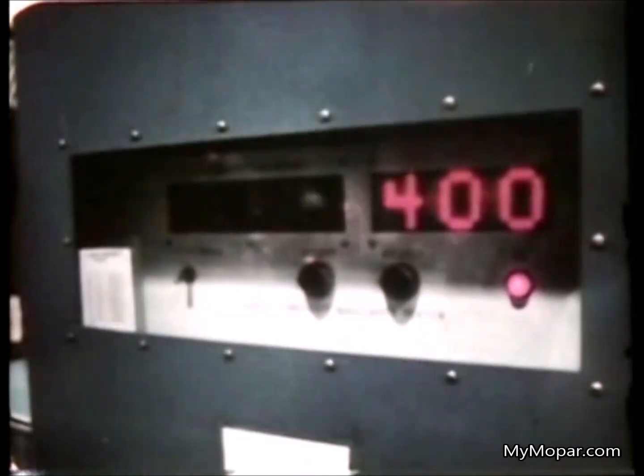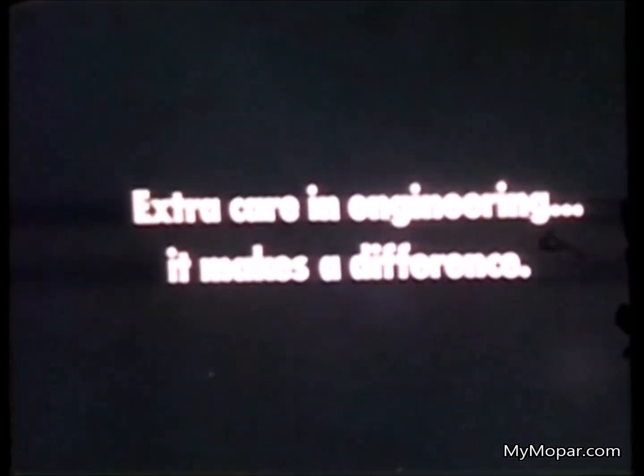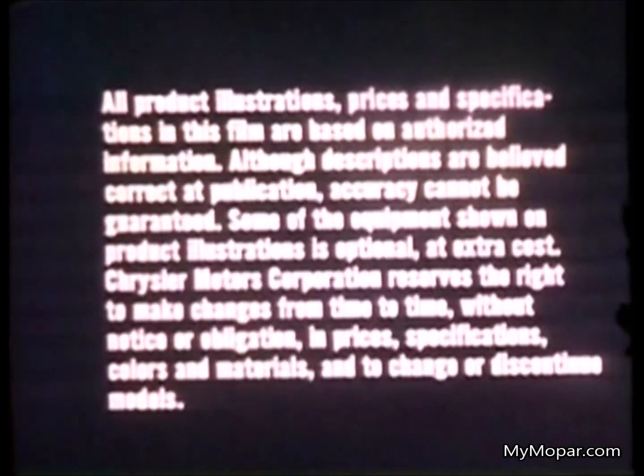Nobody has to settle for body-on-frame construction — our unibody gives a choice. In working towards a service-free car, in providing a transmission that lasts, in designing a torsion bar suspension, in electronic ignition, in electronic testing, in providing tomorrow's electronics now — Chrysler Corporation gives you a choice. That's extra care in engineering. It makes a difference.